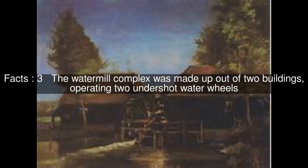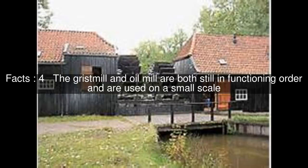The watermill complex was made up out of two buildings, operating two undershot water wheels. The gristmill and oilmill are both still in functioning order and are used on a small scale.